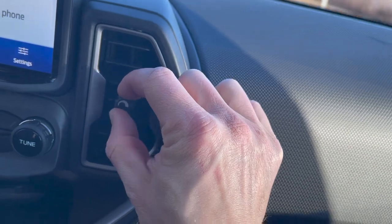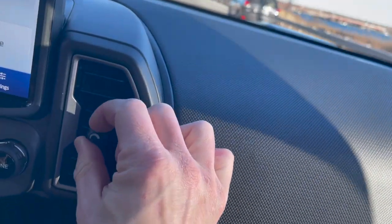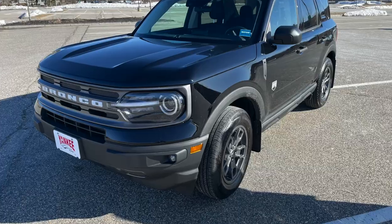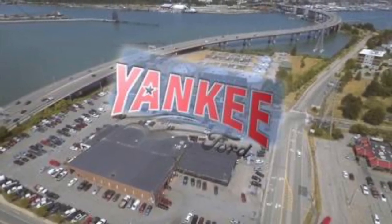There's a sticky feature on the air vents — not sure why it's that way, but it's a cool feature. Tell us what you think of this vehicle in the comments below, like and follow us, and thank you to Yankee Ford South Portland for letting us do this Bronco review.